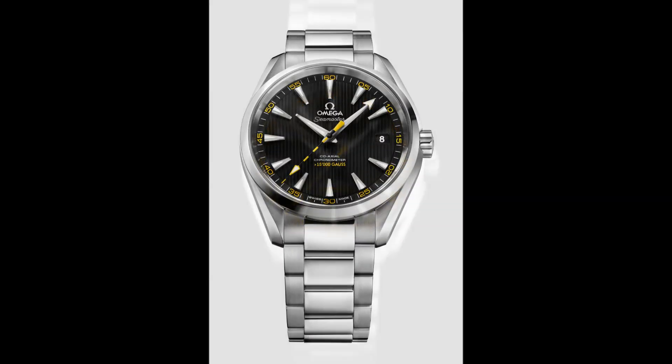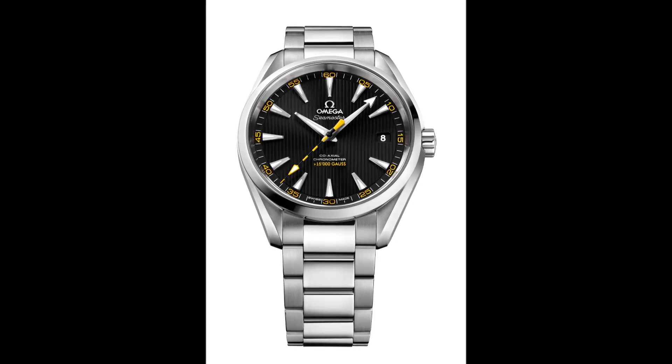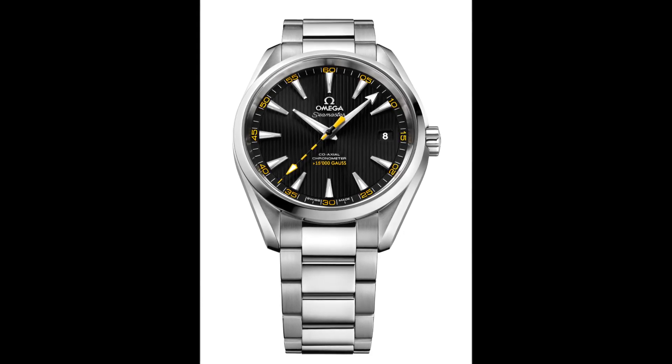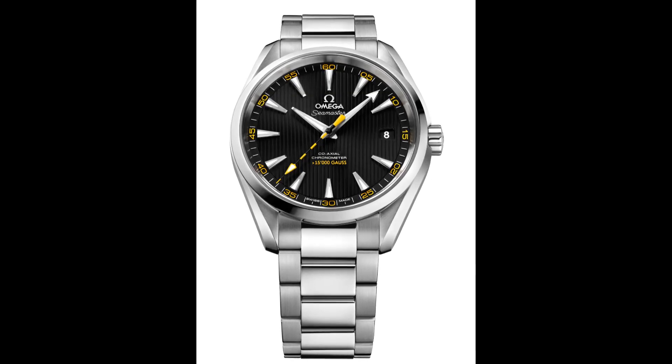The Seamaster AquaTerra 15,000 Gauss is water resistant to 15 bar, which is equivalent to 150 metres or 500 feet. With the combination of its coaxial mechanical movement and its SI14 silicon balance spring, it is so reliable that it is delivered with a 4-year warranty.